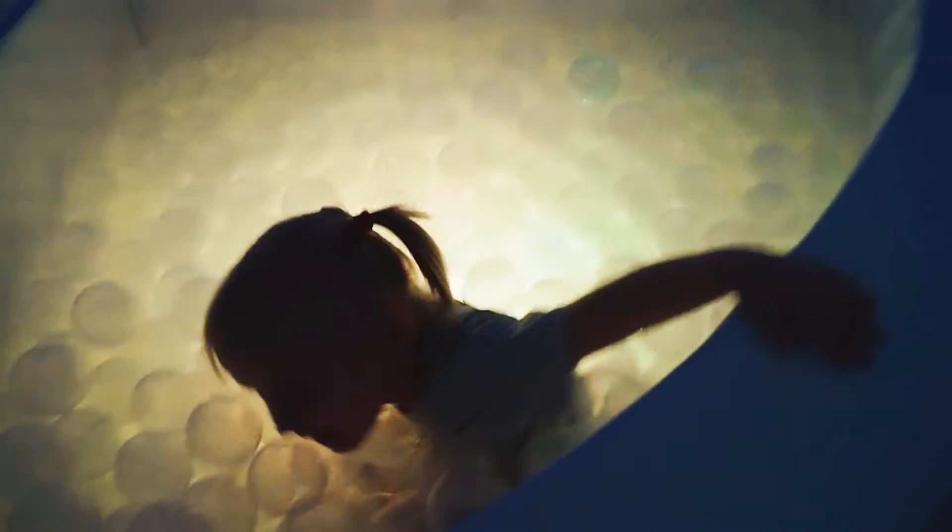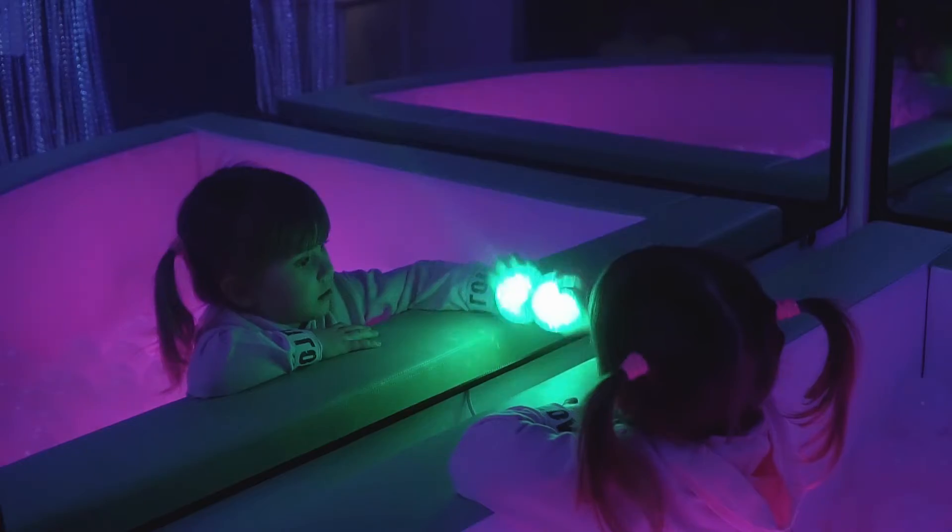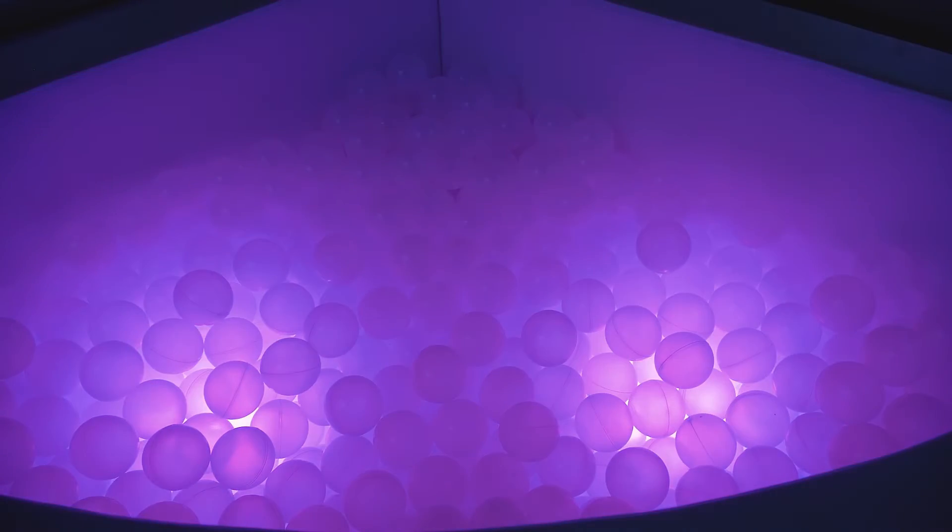What is more, these pools can be additionally equipped with protective mats, a safe mirror, and plastic balls with a massage effect, which helps develop tactile and visual perception.